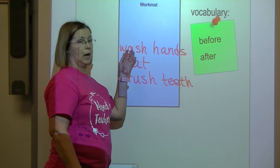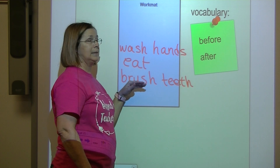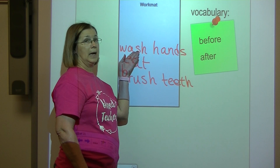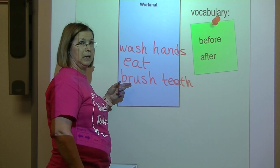So first I wash my hands, then I eat, and last I brush my teeth. We can say: before I eat, I wash my hands. After I eat, I brush my teeth.